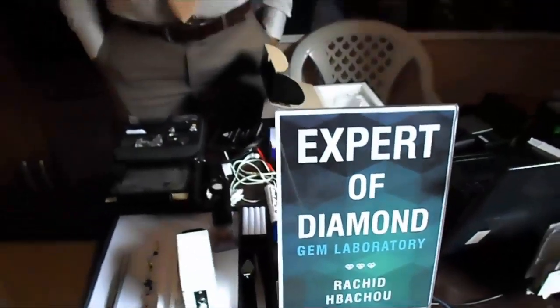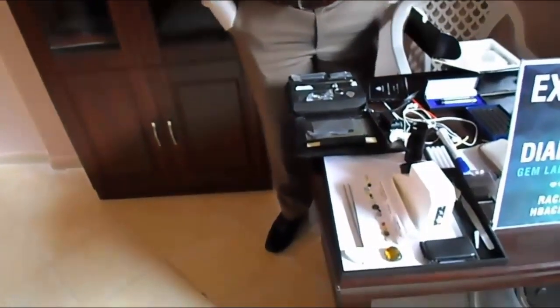Hello everybody, I'm Rashid Hibashu. I'm a gemologist and scientist. I will give you some courses about gemstones. I will show you some very common gemstones in the market.